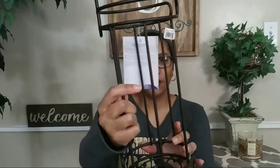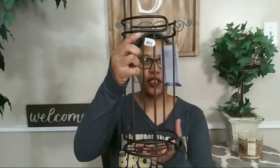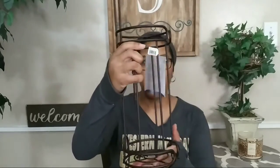The next item I ended up getting was this tissue rack. It was $10.99 and it was also from At Home. I love it because it's within the color scheme that I'm using, and I can put my paper towel up here and then store some more at the bottom, so that way it would be very good for my bathroom for sure.